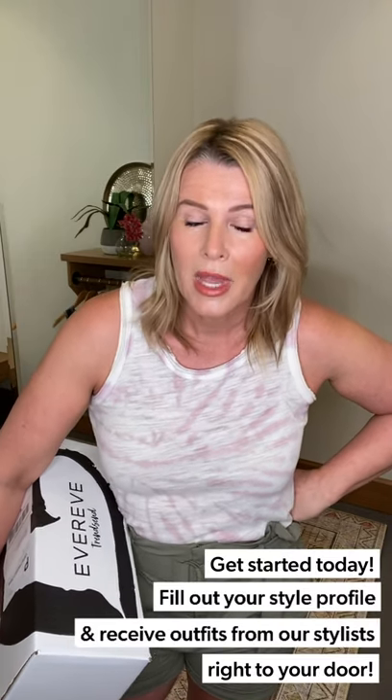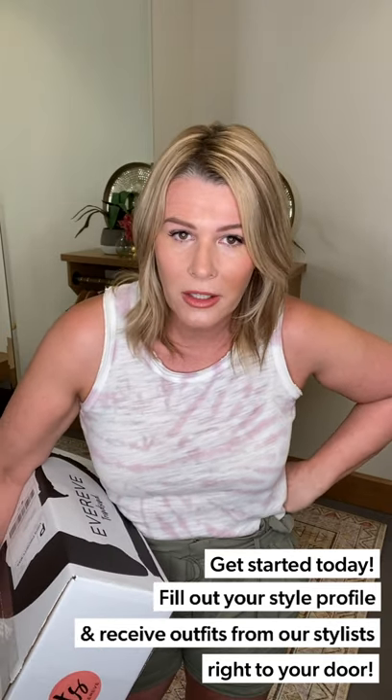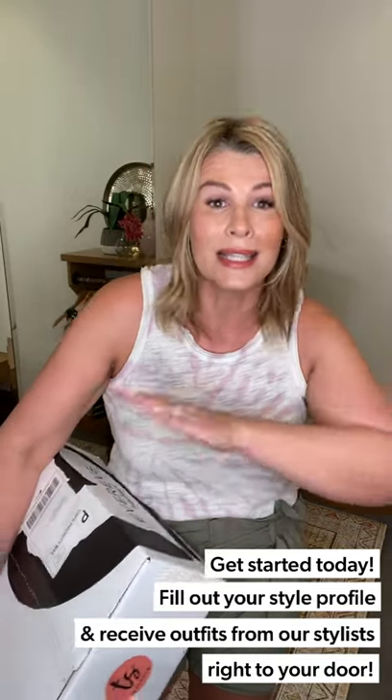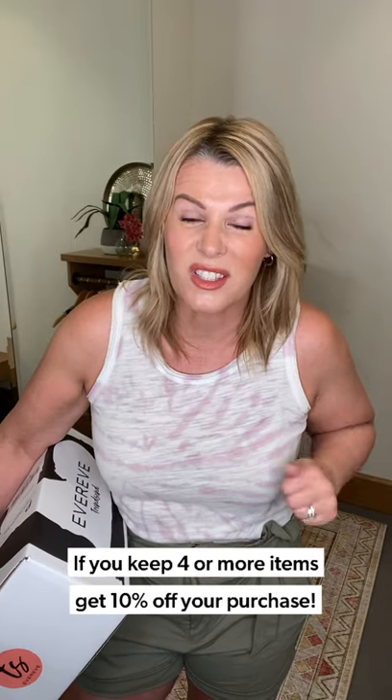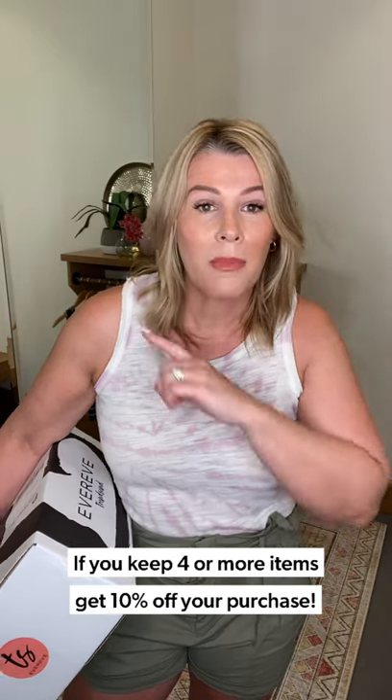Let me tell you about Trendsend quickly. You sign up on our website or go to TrendsendbyEvereve.com, fill out a profile, and tell us about your style. You can pick a theme box like Game Day and have that delivered to you. One big important difference from other subscription services: it is styled by stylists who handpick items based on your profile — no algorithm involved. These are people trained in picking outfits based on your lifestyle, body type, and sense of style. If you keep four or more items, you get 10% off your purchase. For first-time customers, the styling fee is waived — you only pay a dollar. Going forward there is a $20 styling fee, but it is applied to your purchase. It is a wonderful service and I want you to take advantage of it.